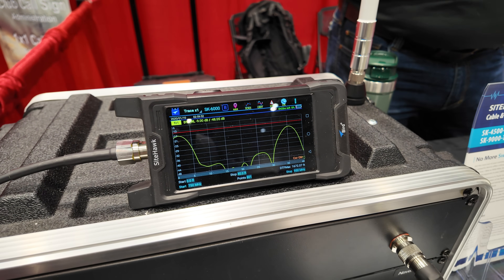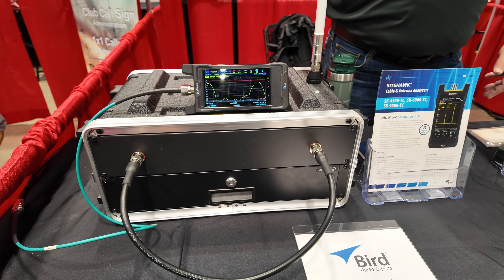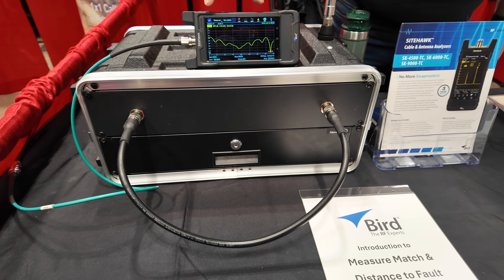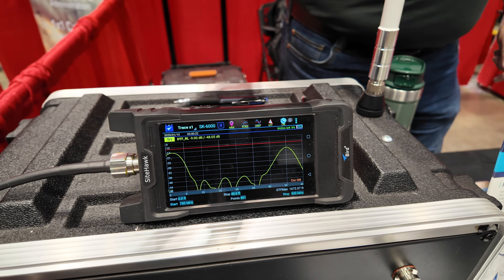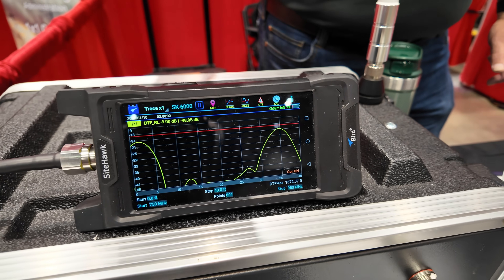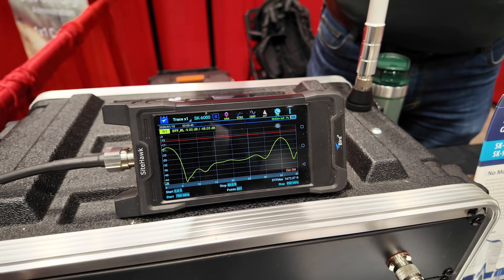The SiteHawk measures from DC all the way up to 6 gigahertz. What I have inside this transit case is a real antenna system — about 36 feet of LMR-400 in there — and with the panel on front, that is a busted cable. LMR-400 does not like to be bent like that. This is a simulation or trainer I would use to go out with the technician so we can see what the SWR curve looks like in this system. That constant loop of LMR-400 is going to look good.